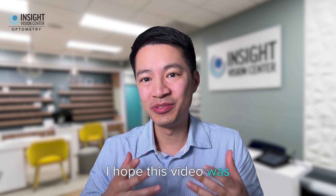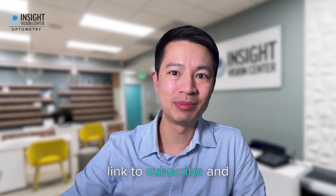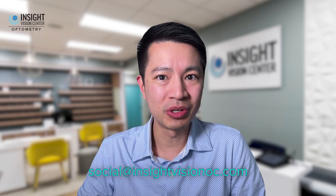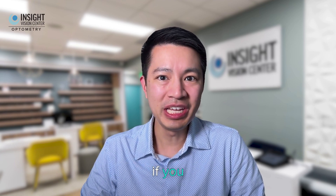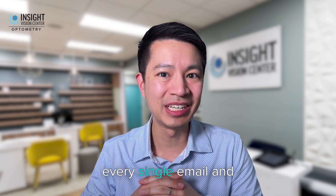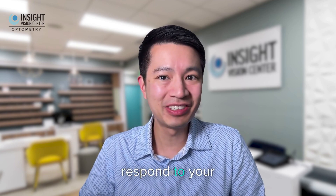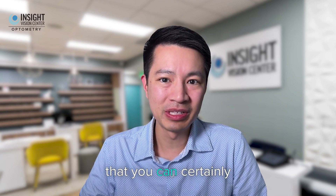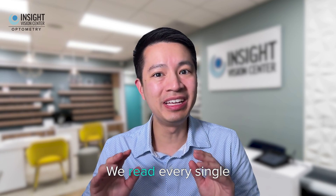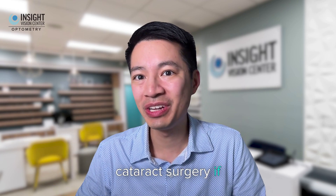I'm Dr. Tan Mai. I hope this video was very helpful. If you want more videos like this, please subscribe. You can also leave comments or email us at social@insightvisionoc.com — we read every single email and respond to comments too. Hope you have a safe cataract surgery if you have one scheduled soon.